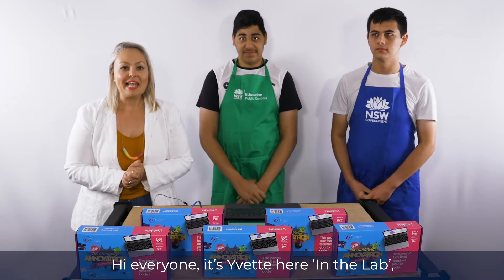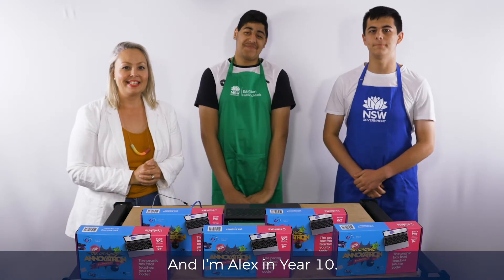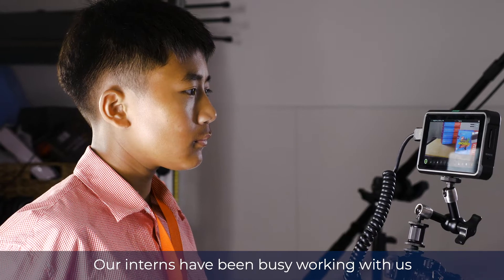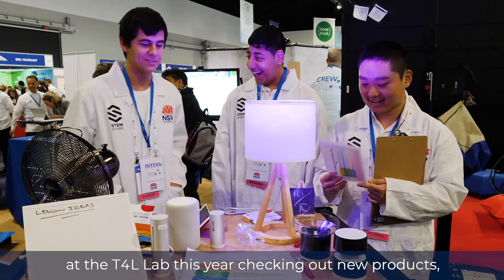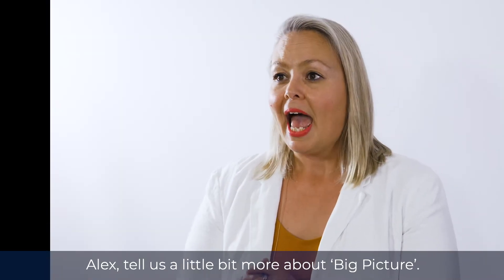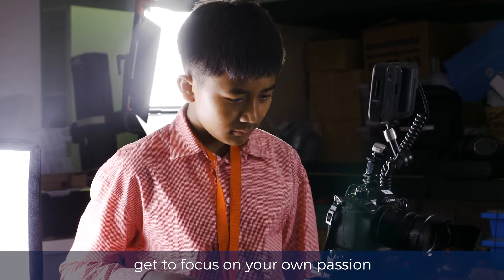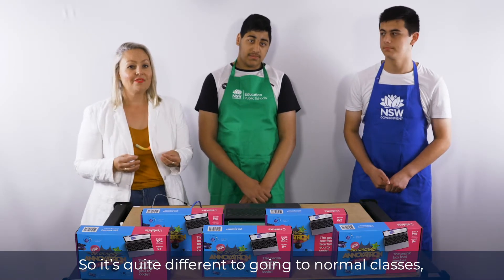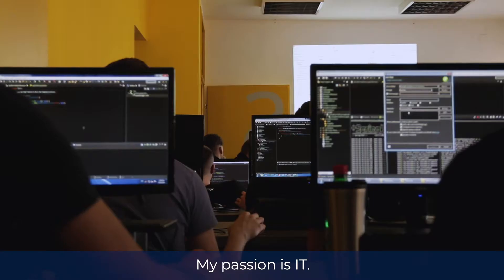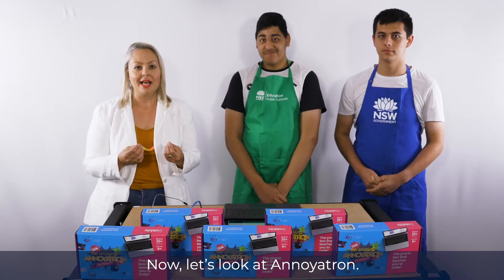Hi everyone, it's Yvette here in the lab. We're exploring a great product today, the Annoyatron. With me are Arian in Year 9 and Alex in Year 10, who are finding out about the department. They're part of a program at Liverpool Boys High School called Big Picture. Alex, tell us a little bit more about Big Picture. Big Picture, in a nutshell, is where you get to focus on your own passion instead of doing mainstream schooling. It allows you to work on a project that you want to do. My passion is IT. And Arian, my passion is game development. Great, so we're in the right place. Let's look at the Annoyatron.